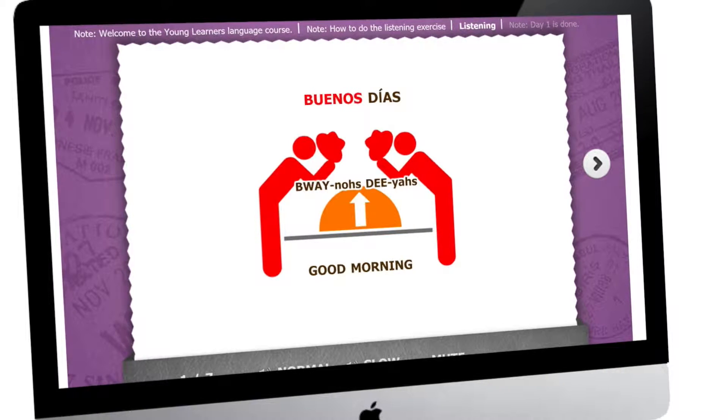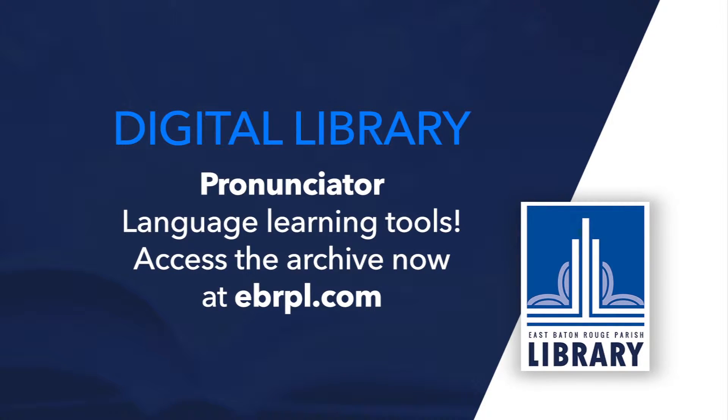And everything's free with your library card. To check out Pronunciator, head over to the digital library page at ebrpl.com.